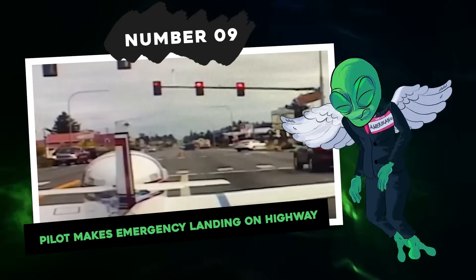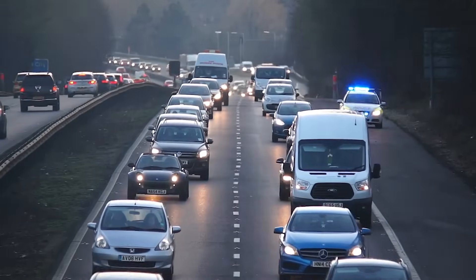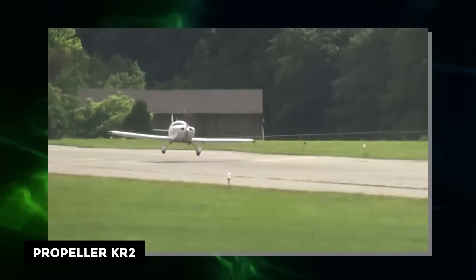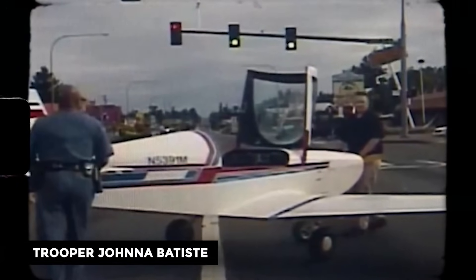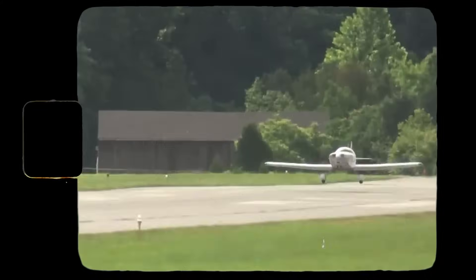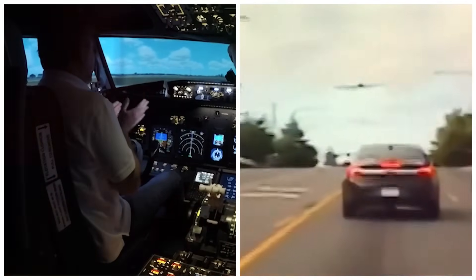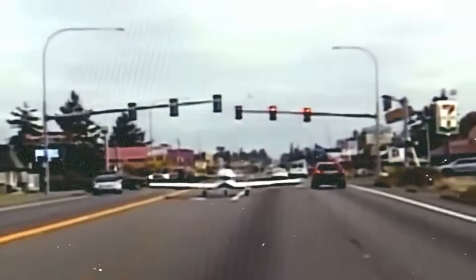Number 9: Pilot makes emergency landing on highway. Imagine driving down a Washington State road when a small plane decides to join the traffic jam. Police dashcam footage captured this unbelievable event as a single-propeller KR2 plane took an unexpected detour from the skies to the streets. Trooper Johanna Batiste spotted the plane flying low over her cruiser and transformed into a real-life runway chaser. The pilot executed a perfect emergency landing, almost brushing a bustling intersection, despite a fuel system failure that turned his aircraft into a glider. A fellow trooper stepped in to steer the plane out of traffic and into a parking lot.